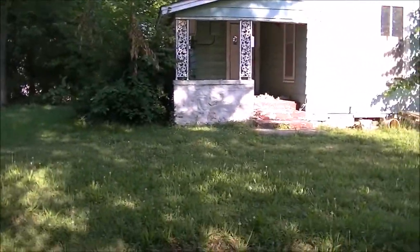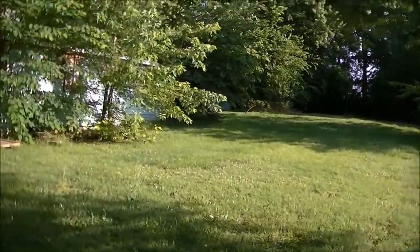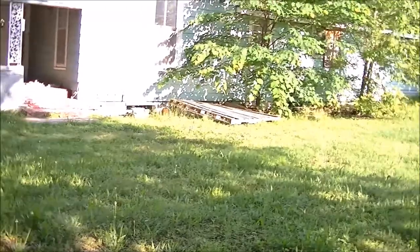Kind of showing you the house I'm hunting here. It's an old man-in house, boarded up. The property owner told me they weren't going to mow the yard again, so I've got to get in here and get this done before the grass gets so high I can't hunt.